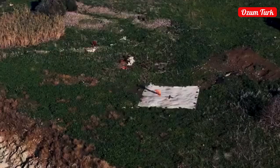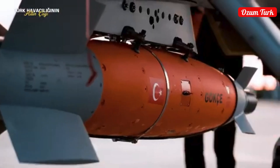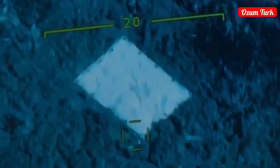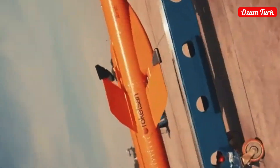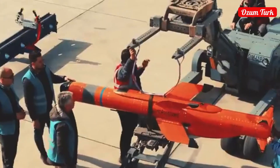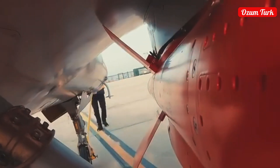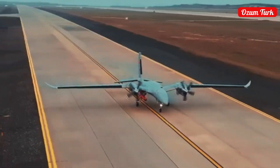Baykar became the highest bidder in the auction to acquire Piaggio Aerospace, the established aviation firm founded in Italy in 1884, surpassing competitors from different countries. This acquisition aims to increase Baykar's international competitiveness. Among Baykar's future projects are creating synergy with the Italian company Leonardo, entering new technologies and markets through Piaggio Aerospace, and developing new UAV models.